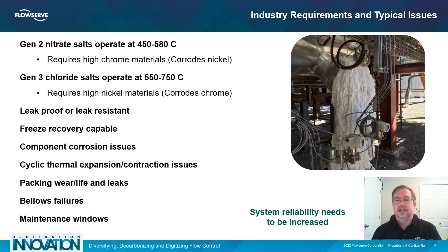With Gen2 nitrate salt power tower CSP units, operating temperatures of 580°C or 1076°F can be reached. While the use of chloride salts allows for higher operating temperatures, they also generate a greater corrosion challenge requiring the development of new materials from which to construct the valves. On top of these hurdles, current issues with salt leaks through packing and gaskets, short maintenance windows, and recovering from salt-freeze situations still need to be addressed.